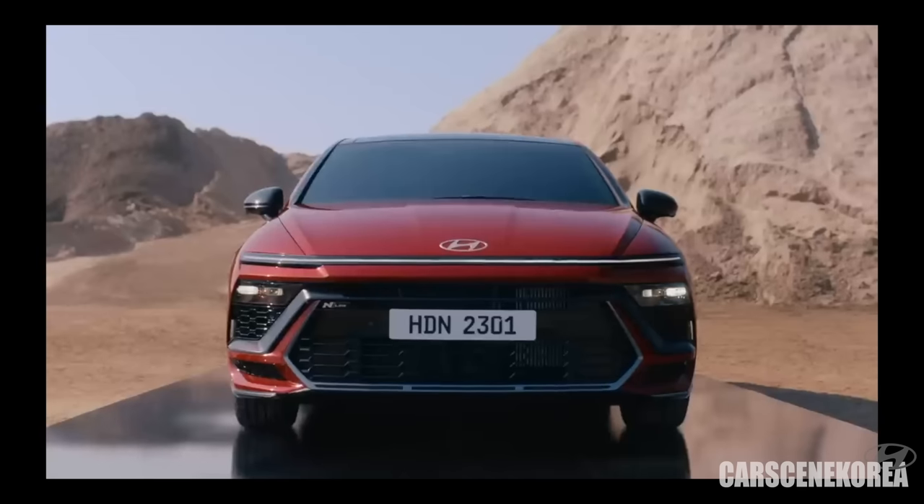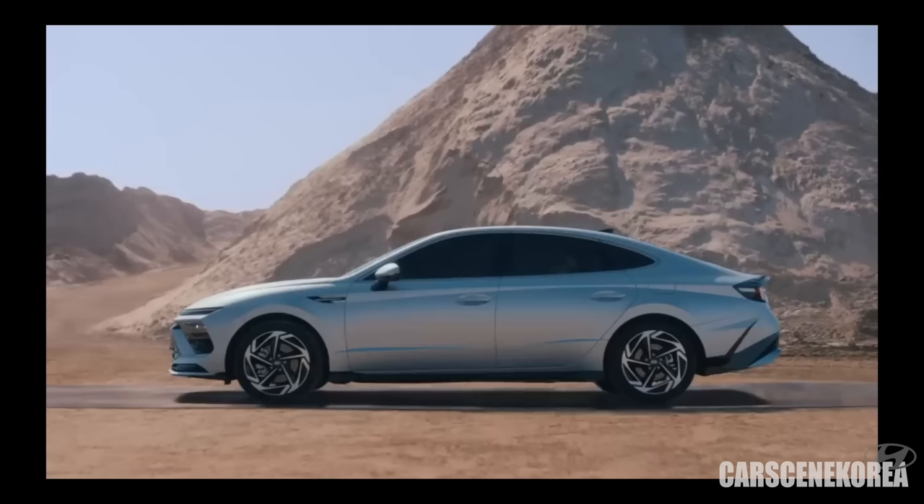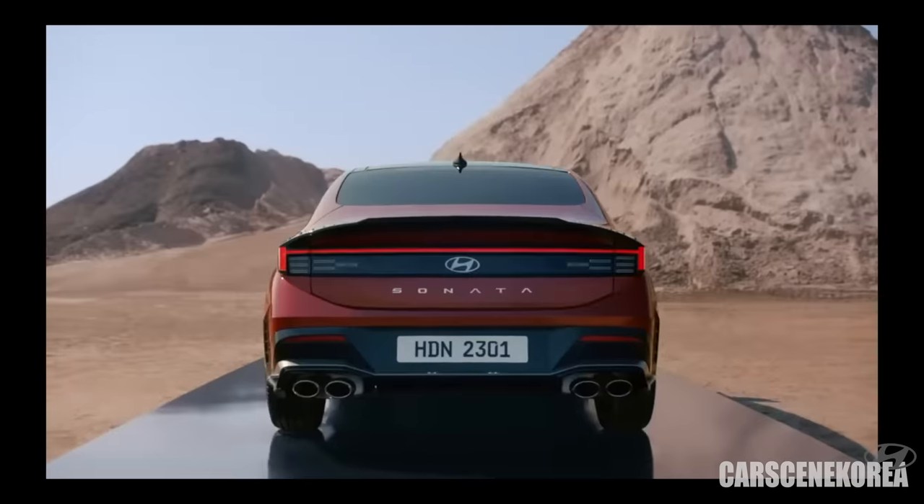Behind me is the 2024 Sonata full change — well, it looks like a full change, but no, it's actually another facelift, or what Hyundai calls a product enhancement model. Let me give you a full, in-depth review of this car.